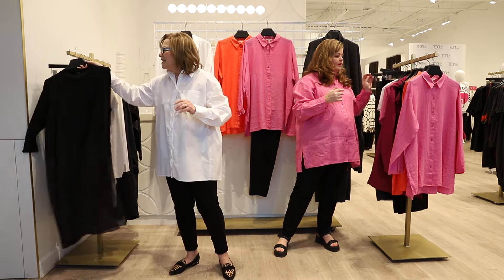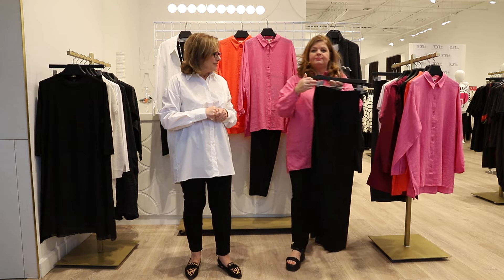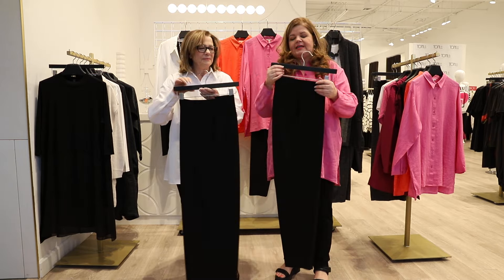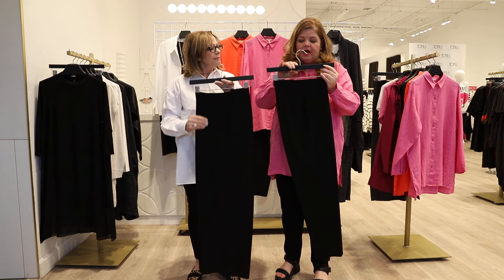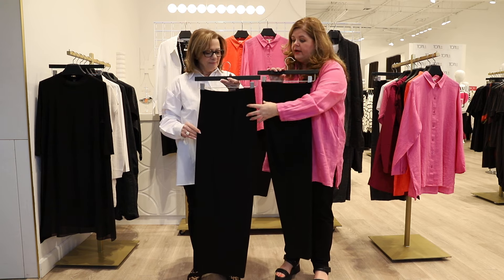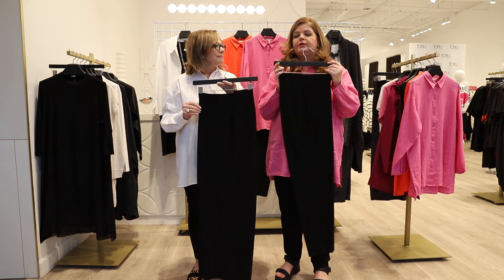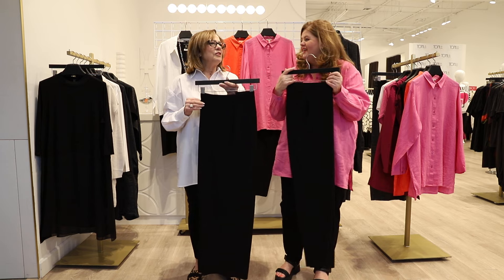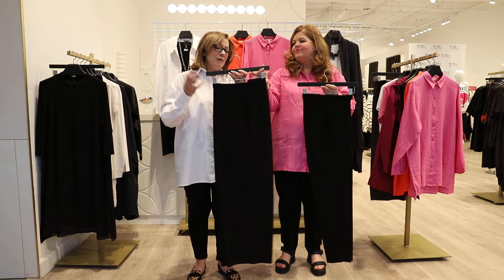Next, let's talk about the pants. We always carry this beautiful washable crepe pant. We love them because they have extreme stretch, making them extremely comfortable. The fact that you can wash them and they still look very dressy is wonderful. You can dress them up or dress them down. We have thin legs, wide legs, and straight legs — something for everybody. They feel like pajamas but look so polished. They are one of our best sellers.